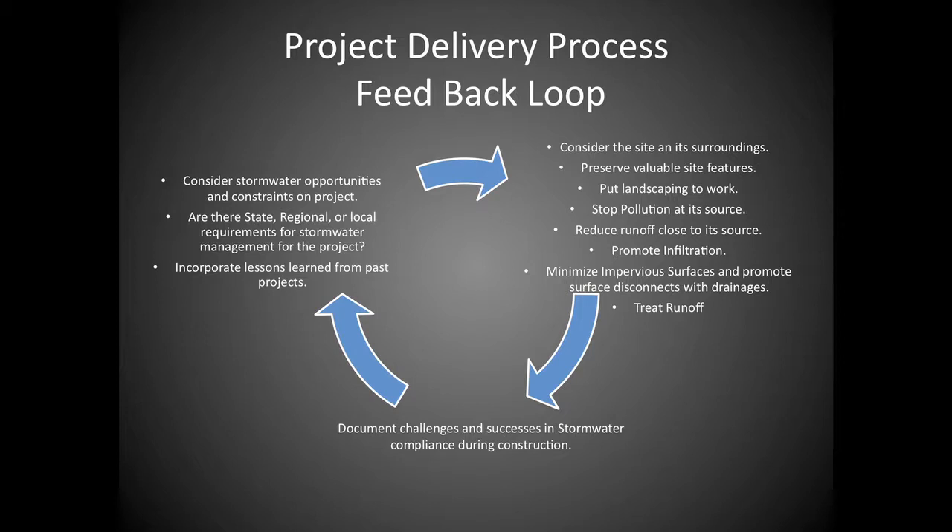As you go through this process, look at your project's opportunities and constraints. Consider your site, surroundings, and all aspects of your design, then put it into play. Document your challenges and successes and feed that back into the next project. There are lessons learned that everyone should be sharing — BMPs that aren't good for certain scenarios — so you can continually improve.